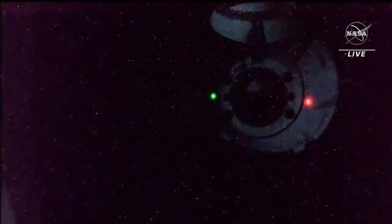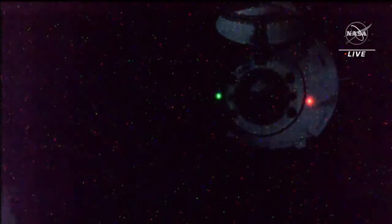Dragon departure burn zero is complete. We copy separation complete.